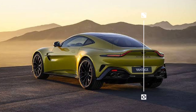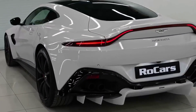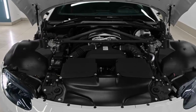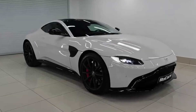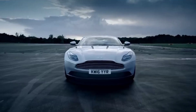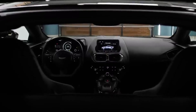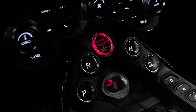Number 7: Aston Martin Vantage. The 2024 Aston Martin Vantage is a perfect blend of elegance and performance, available as both a coupe and a convertible. Its exterior features sharp lines and a muscular stance, while underneath lies a twin-turbo V8 engine producing over 500 horsepower, with an even more powerful V12 variant available. The responsive chassis, nimble handling, and explosive acceleration make it a joy to drive, and the exhaust note is both powerful and refined. Inside, the Vantage offers a luxurious cabin with a wide range of customization options.